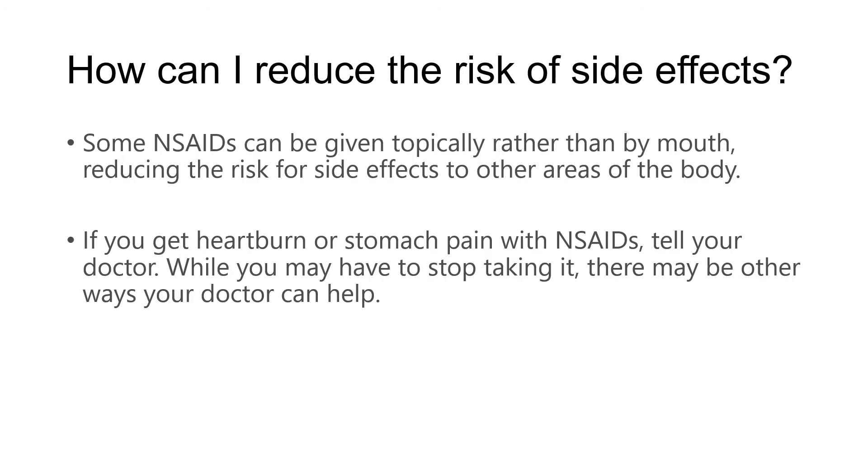You want to look for signs of side effects — the biggest one being heartburn or stomach pain. Make sure you tell your doctor if that happens. You will probably need to consider stopping it, although sometimes your doctor may have other suggestions as well.